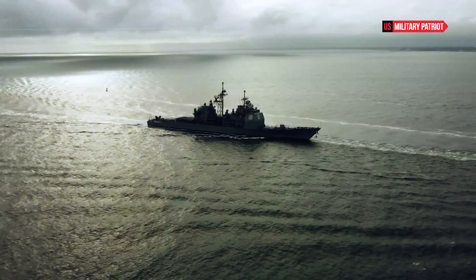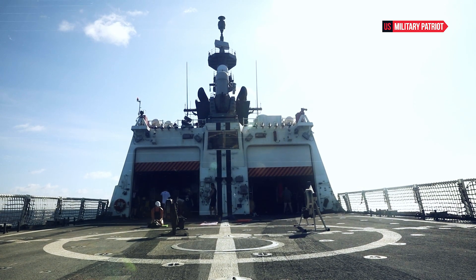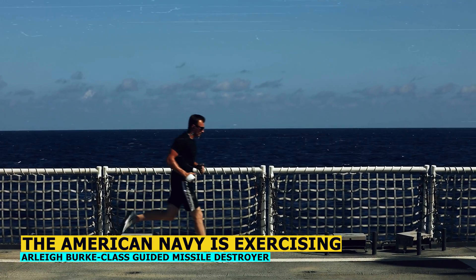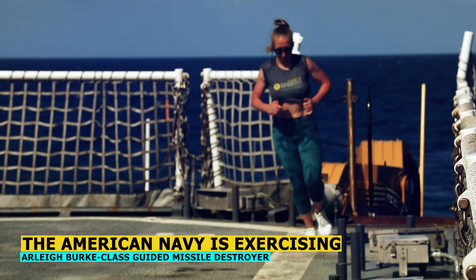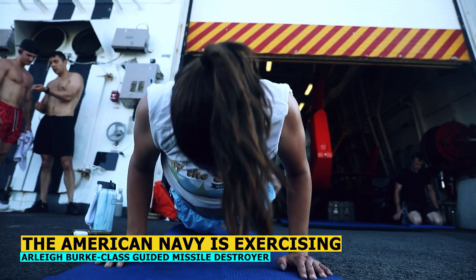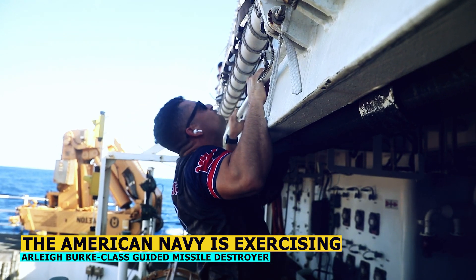In conclusion, the USS Benfold destroyer stands as a testament to the United States Navy's commitment to maintaining a powerful and technologically advanced fleet. Its design, armament, technology, operational capabilities, and strategic importance combine to create a warship that is both versatile and formidable. The USS Benfold's role in shaping maritime security and projecting American influence underscores its significance as a premier asset of the modern U.S. Navy.